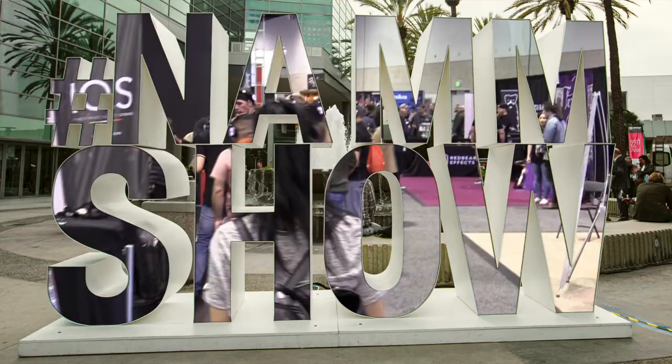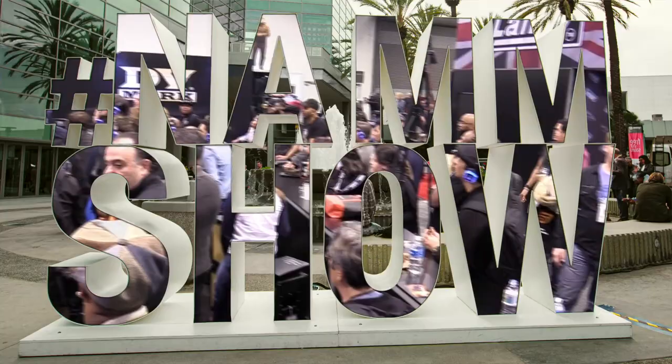Hey everybody, it's Jess Fema, and I'm here at the 2020 NAMM Show. You're watching Almost Famous Special, and right now I'm in front of the four-wall entertainment LED screen. This is just one of so many different things that you can catch while you're here at the convention. So come along with me as I check out all the new products, things that you might have missed, and I get the interviews with some of the major celebrities walking around here at NAMM. It's Almost Famous at 2020 NAMM.